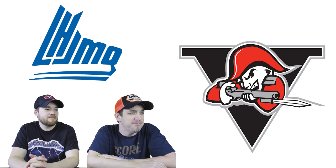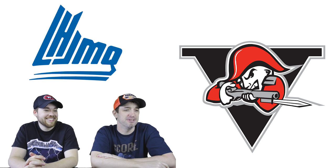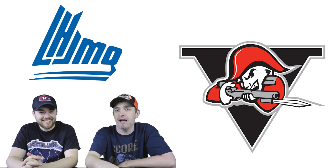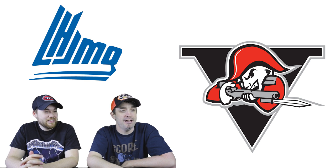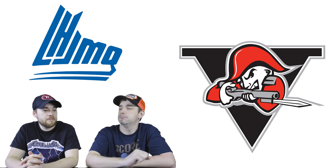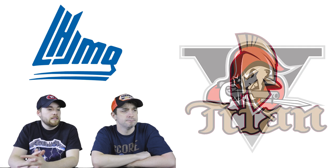Number 11: the Drummondville Voltigeurs. The character is cool — very unique. After looking at it for a bit, this is the current favorite of what we've seen so far. The detail is great, it's unique, and the color play is great. Someone in the comments will definitely say the pronunciation was wrong — apologies, French skills are awful.